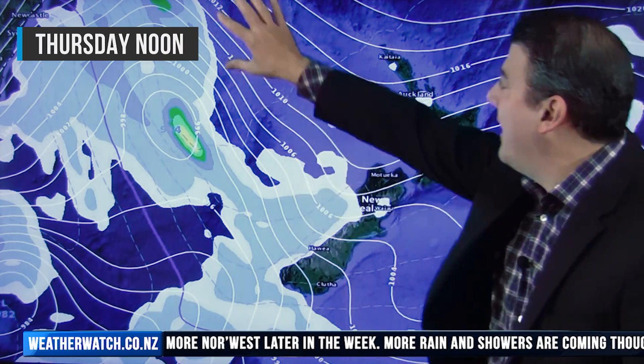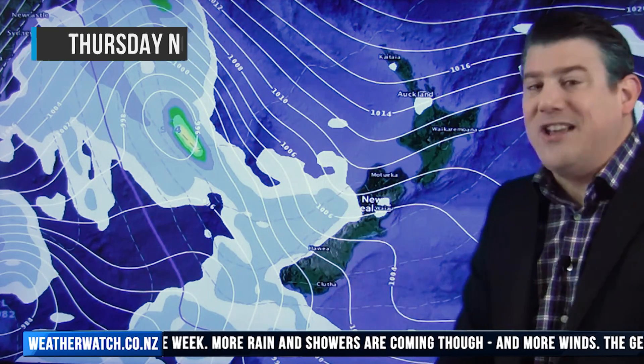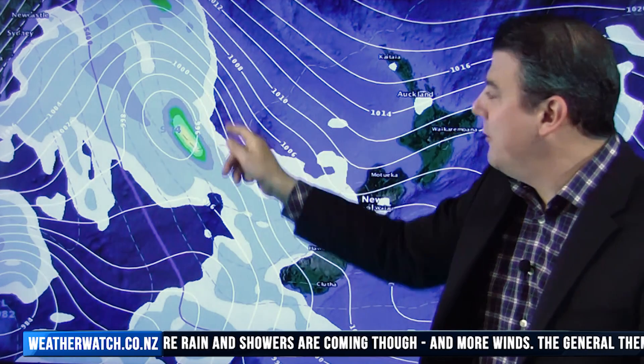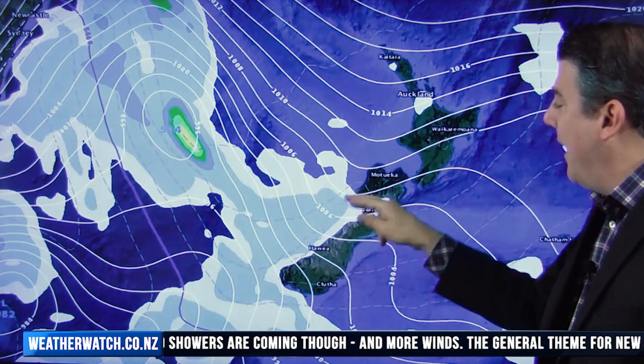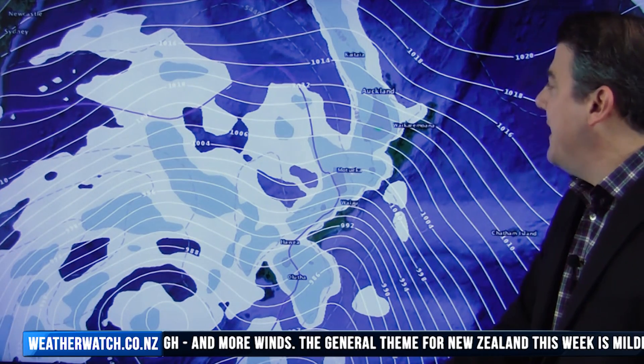On Thursday, that northwest flow is even bigger, coming out of the subtropics for some areas in the North Island — a classic nor'wester for the South Island. But another low is forming out in the Tasman, with more rain coming in for the west coast.